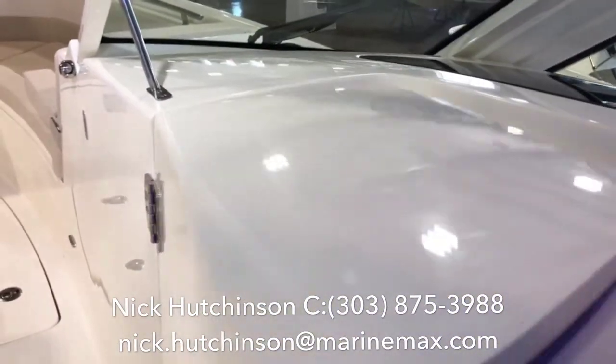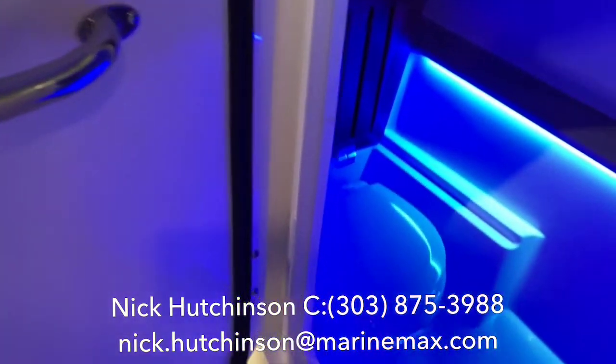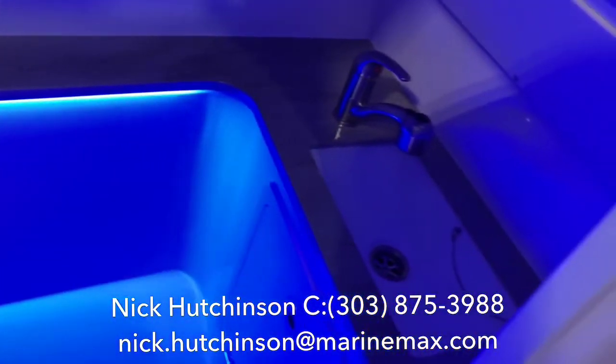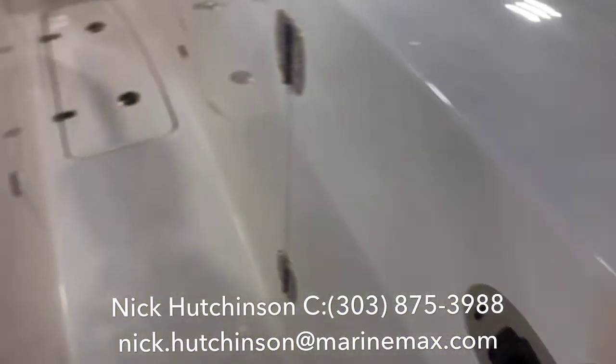For those times when you just can't wait, check out this head — plenty of space, almost standing room, and very well appointed.